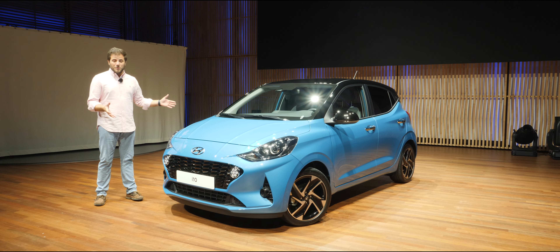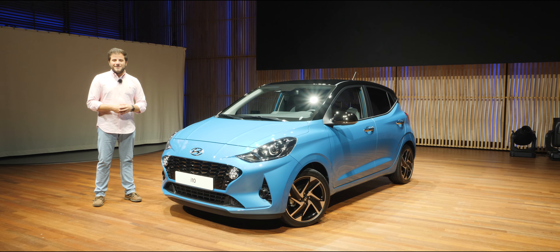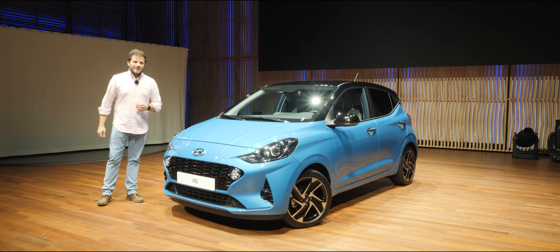Agora que já vos mostrei tudo aquilo que muda no exterior desta nova geração do Hyundai i10, vamos passar para o interior.